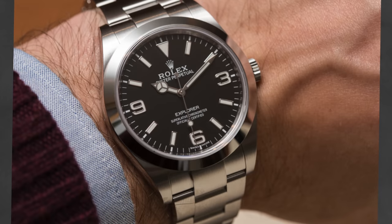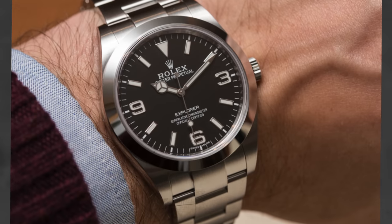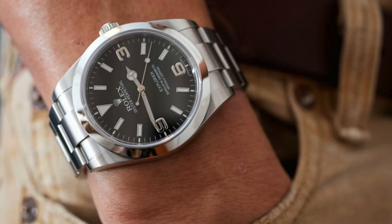An important thing to address before we jump in is that there are some one-watch-collection watches out there. As an example, a Rolex Explorer could be suitable for literally any situation. That said, I like the versatility that comes with having two watches as well as the options that you have at your disposal. So what are these two types of watches that you should own?